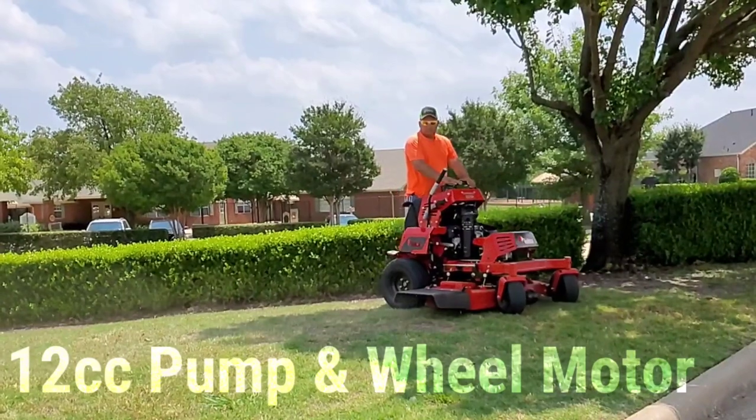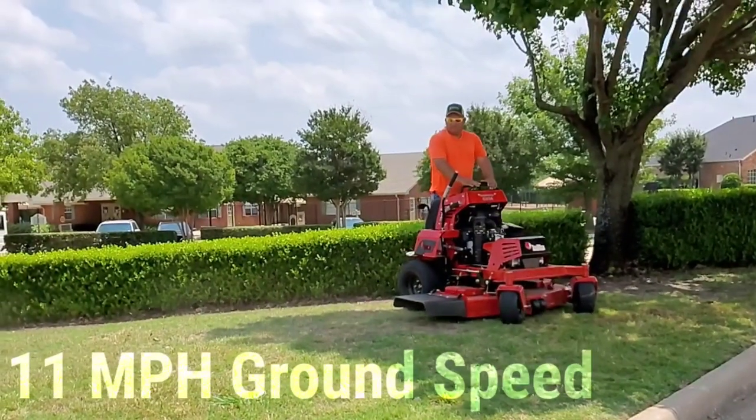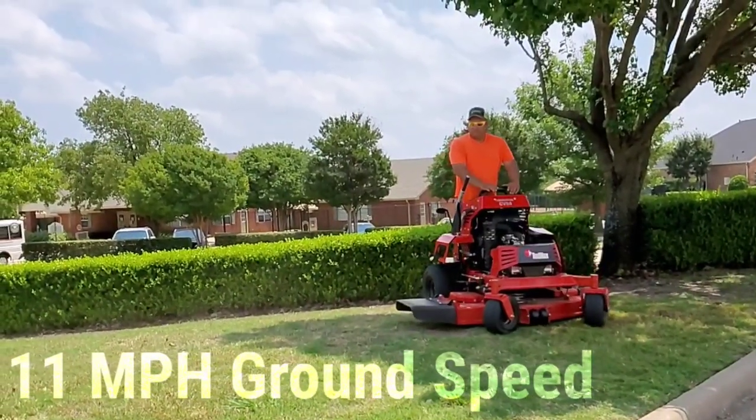A 12 cc pump and wheel motor, delivering an awesome 11 miles per hour ground speed.